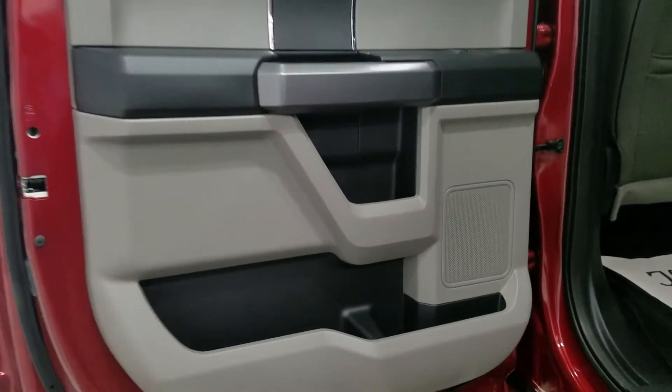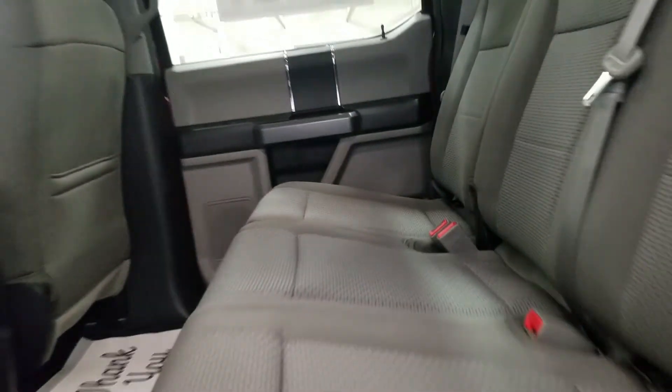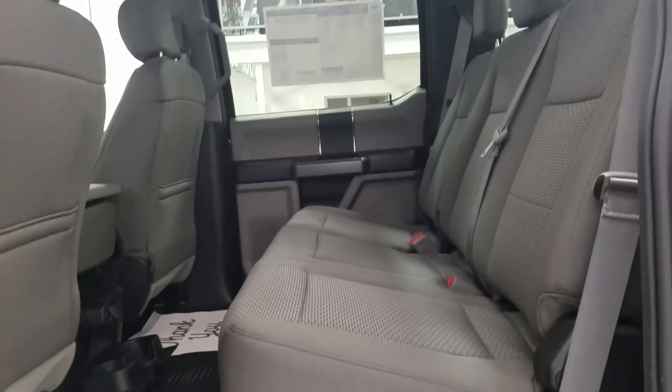Rear passengers have tons of door storage as well as power windows, and more storage behind the driver and passenger seats. In the back we have dual cup holders with a 12-volt adapter, and with our 60-40 bench seating arrangement there is plenty of room with tons of leg room and head space to fit three passengers comfortably.